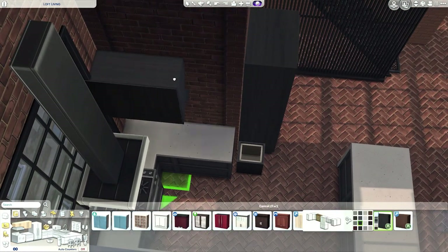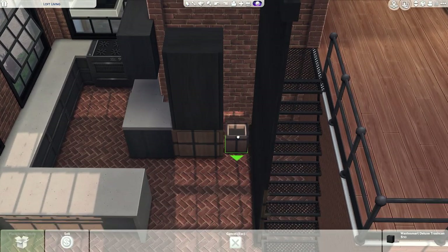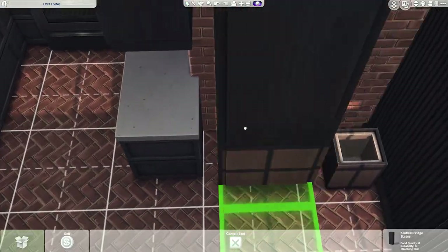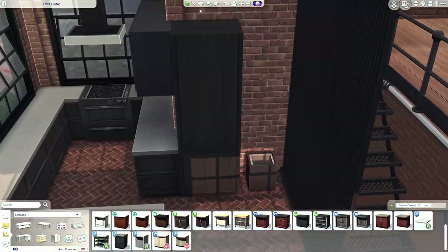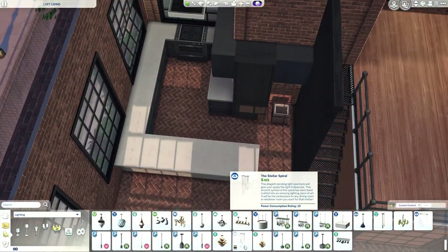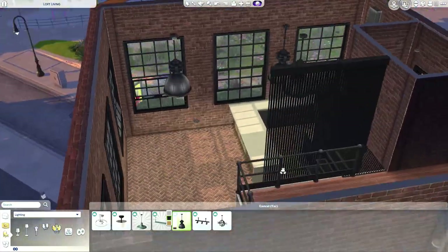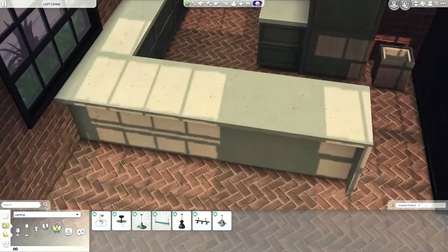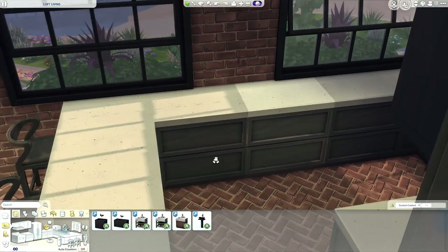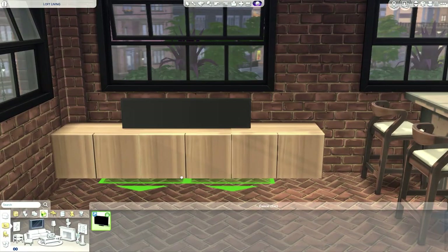Look at the layout of this kitchen - tell me why a sim wouldn't be able to use stuff in this kitchen. There is more than enough space for the sim to get through. I even took the clutter off of those counters and put it on some but not others - still he could not use the kitchen. I even swapped the fridge out for a smaller one. There is more than enough room at that fridge for the sim to get something out of it.